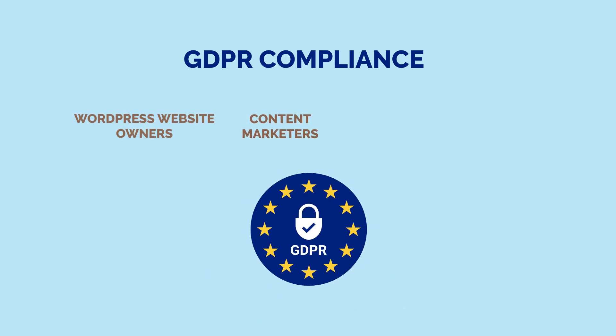Content marketers: Are you tracking your users on your website? Do you have Facebook pixels or track your users in other ways? Do EU visitors come to your site and interact with your articles, leave comments, etc.?